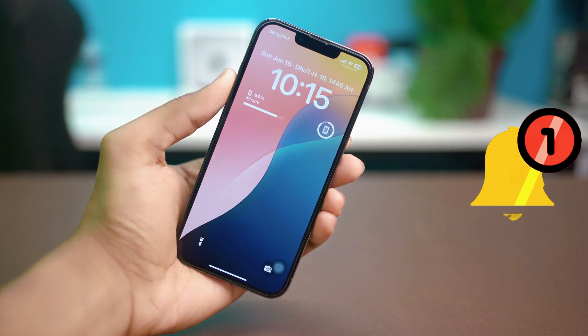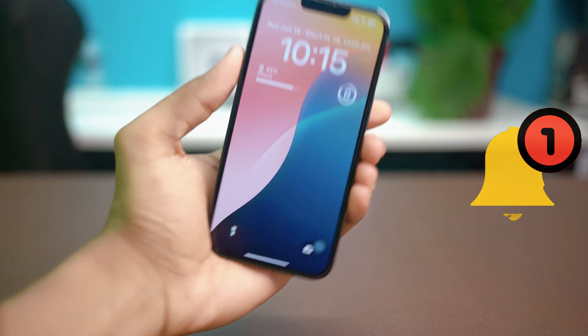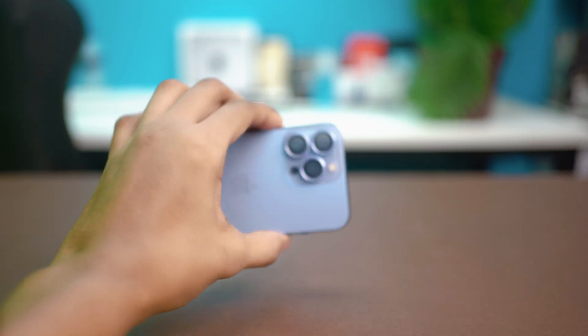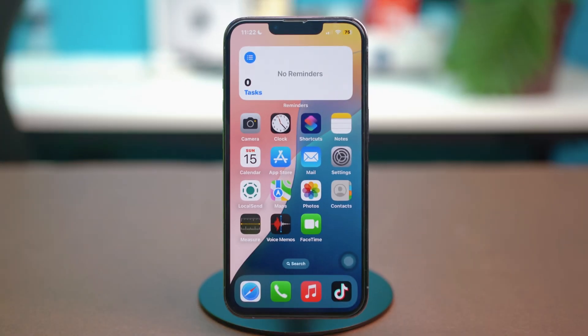In this video, I'll show you how to fix the issue of notifications not showing on your iPhone's lock screen. It's a frustrating problem, especially if you rely on alerts from apps like WhatsApp, Instagram, iMessage, and more. So try these solutions to get your lock screen notifications working again.